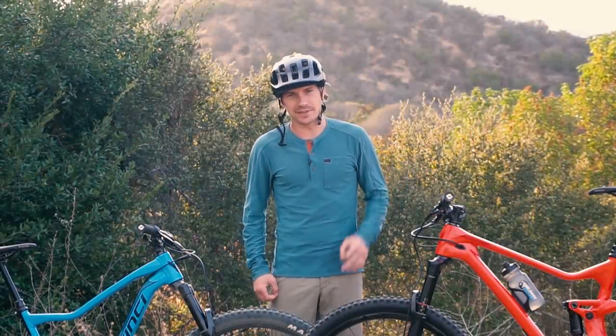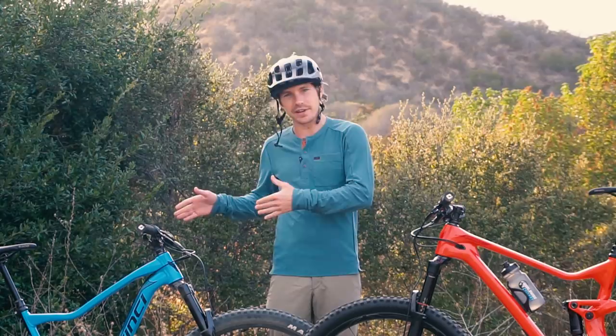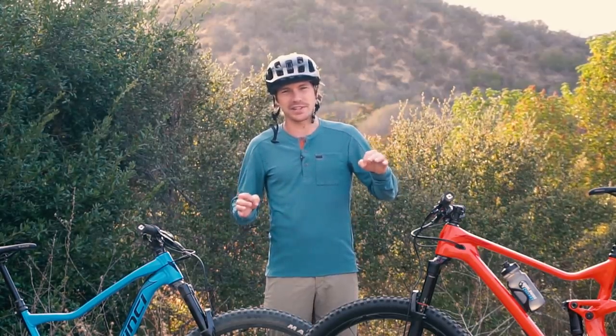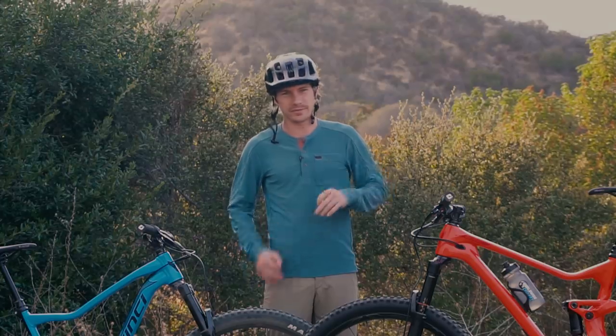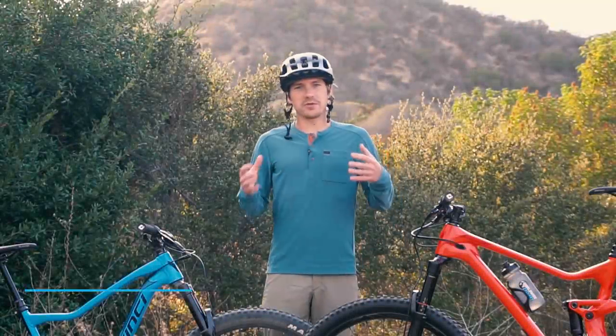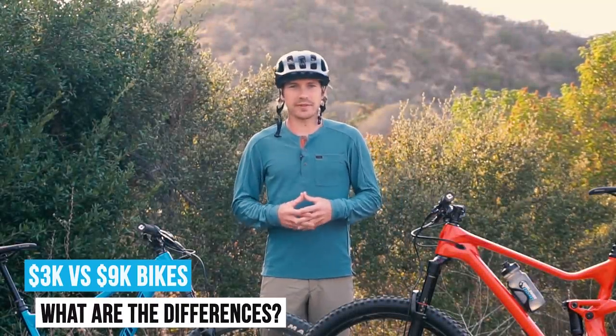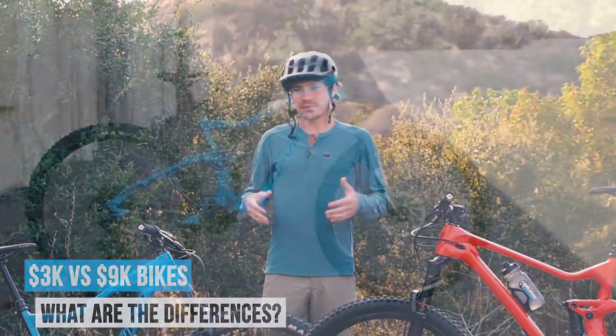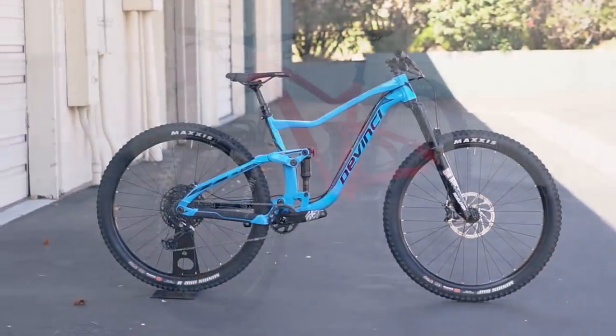Good day ladies and gentlemen, I'm Jeff and today I'm going to tell you the difference between a $3,000 bike and a $9,000 bike. A question I've been asked a ton in my life and we get all the time at the shop is kind of just what really is the difference between something like a $3,000 bike and a $9,000 bike.